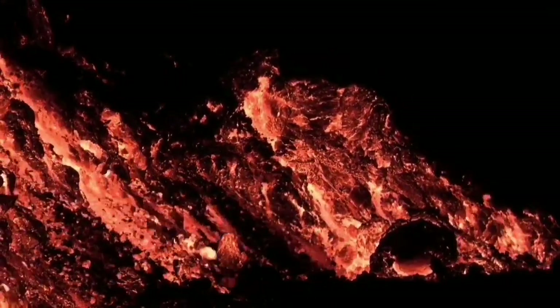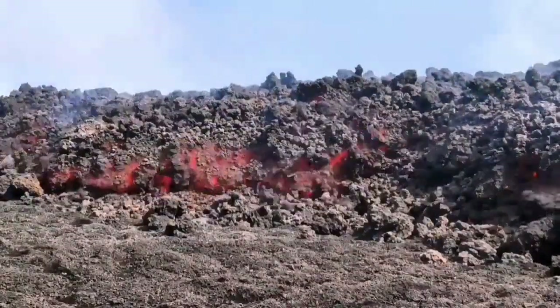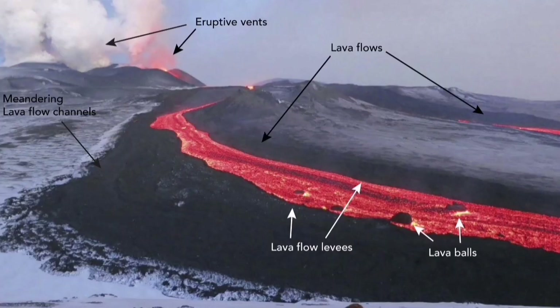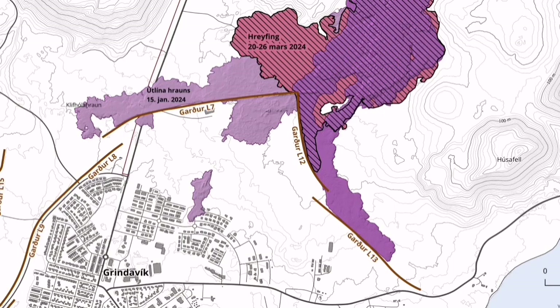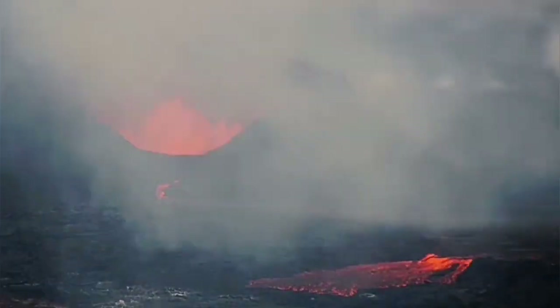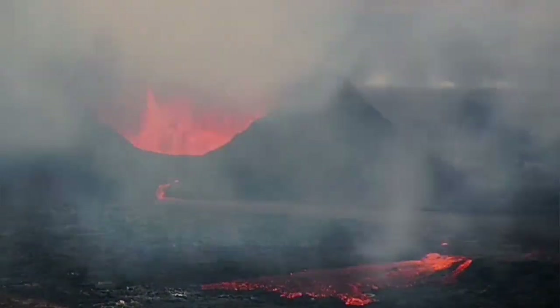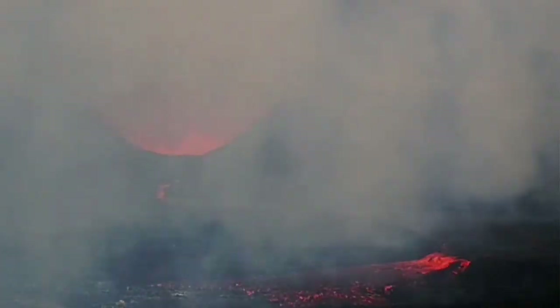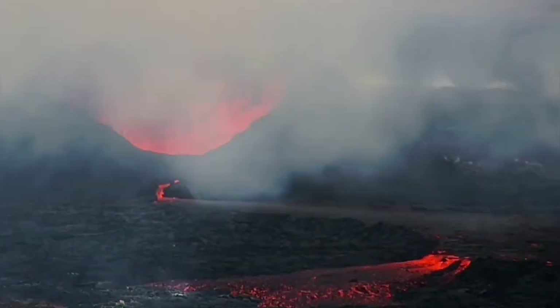Around one million cubic meters of lava was deposited in that quarry. Today we have around 25 million cubic meters of lava total in this eruption. The push of the lava, when it cannot go forward and faces the barrier, pushes in other directions. In this case it is moving toward the northwest, though these openings are temporary and get closed again.